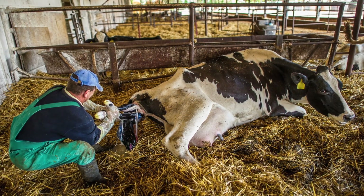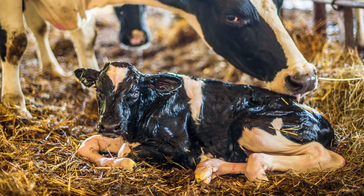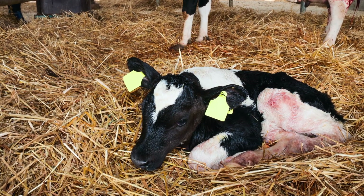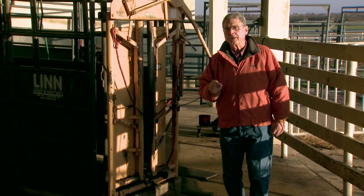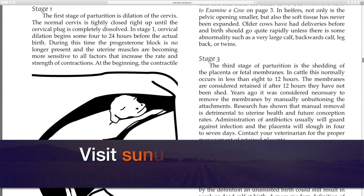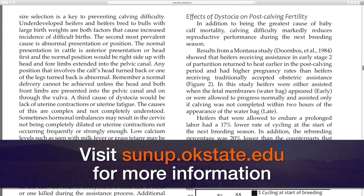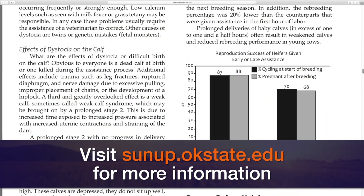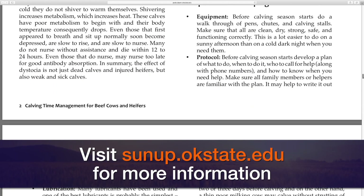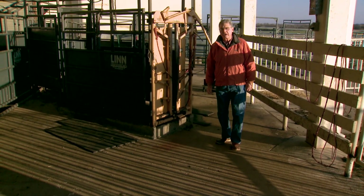So those are the three stages of calving — stage one, stage two, stage three. If you understand the normals, you'll be able to recognize when those cows or heifers need your assistance. I would also suggest you take time to go to the SUNUP website at sunup.okstate.edu. We'll have a show link there where you can download the publication Calving Time Management for Beef Cows and Heifers, publication E-1006. It's an excellent publication that'll help you a lot through this calving season. We look forward to visiting with you again next week on SUNUP's Cow Calf Corner.